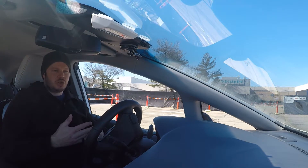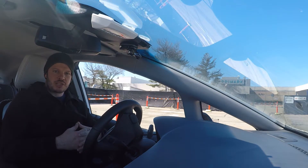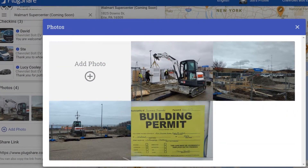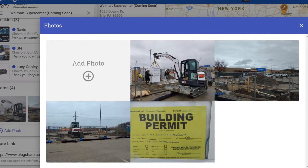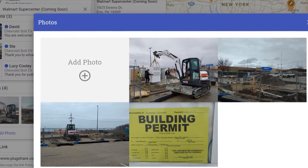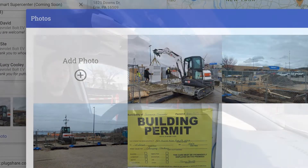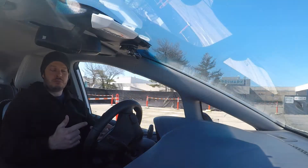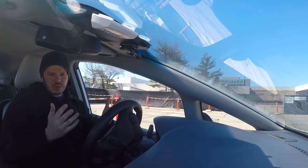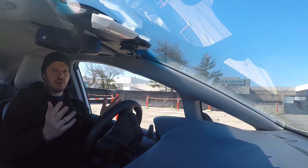The Erie site has started — you can see all the permit signs on the PlugShare listing, which I'll put on screen. Basically, there seem to be a bunch of sites going in just in my corner of the country that are not yet showing on the Electrify America map. That still leaves a significant amount of work to be done to either update that map or get permits in place and start construction.